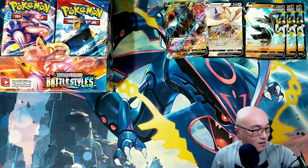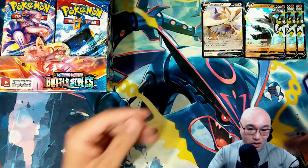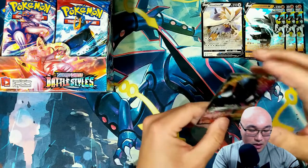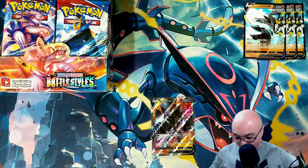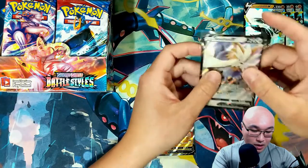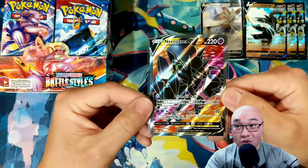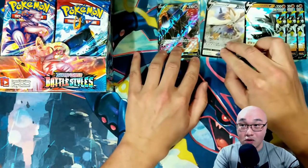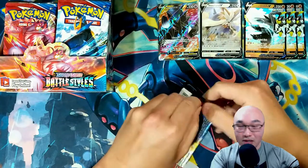Is that the alternate art? I think that is! I'm going to go ahead and sleeve that up, and sleeve up that Stoutland too while we're at it. I don't think I've played any of the Pokémon games with Necrozma — I don't remember which game that's from — but this is our first alternative art of this booster box! Man, that looks awesome. We're looking pretty good — let's see if we can get more.